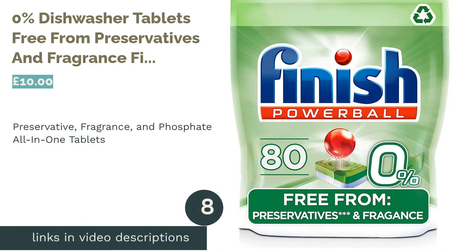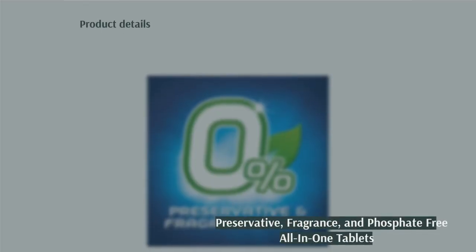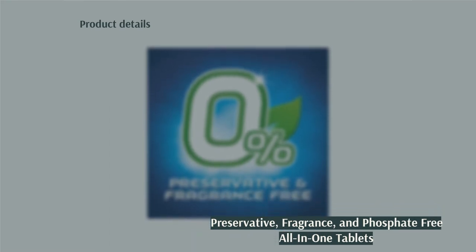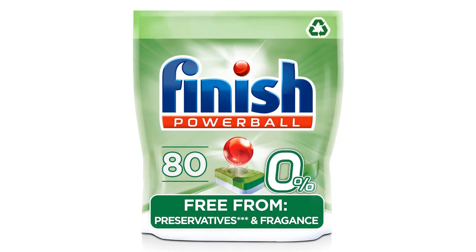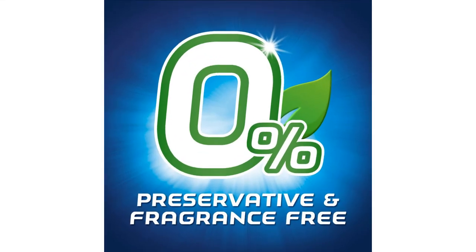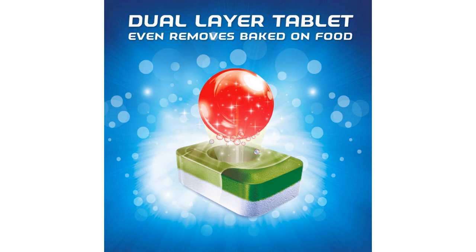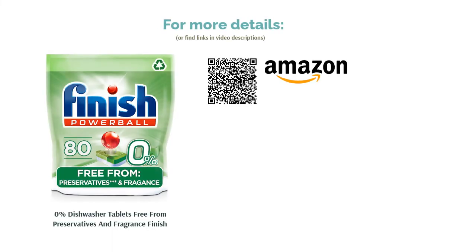The next product is Finish 0% Dishwasher Tablets, Free from Preservatives and Fragrance. These dishwasher tablets have 0% of unwanted ingredients such as preservatives, phosphates, and fragrances, and give 100% when it comes to cleaning capabilities. Dual-layer tablet technology effectively cleans anything you throw at it, including dried and baked-on foods and stains. This product comes in a resealable bag for added storage convenience and the packaging is 100% recyclable. It is also wrapper-free, using a 100% water-soluble film. However, some users have experienced it leaving a powdery residue after washing.